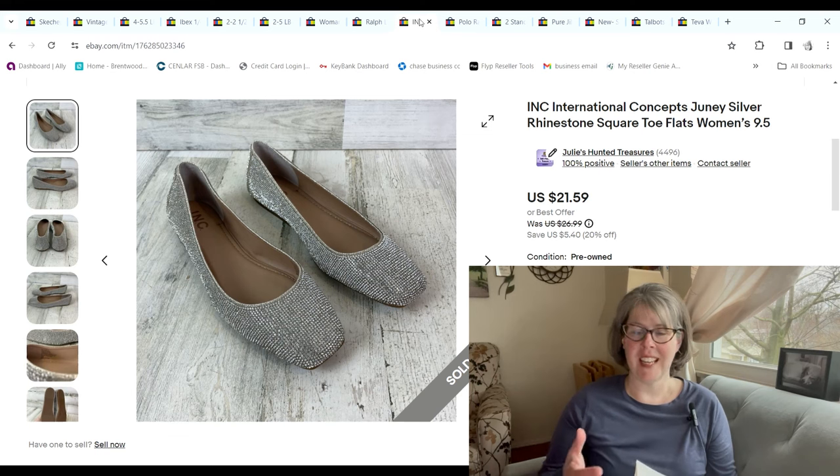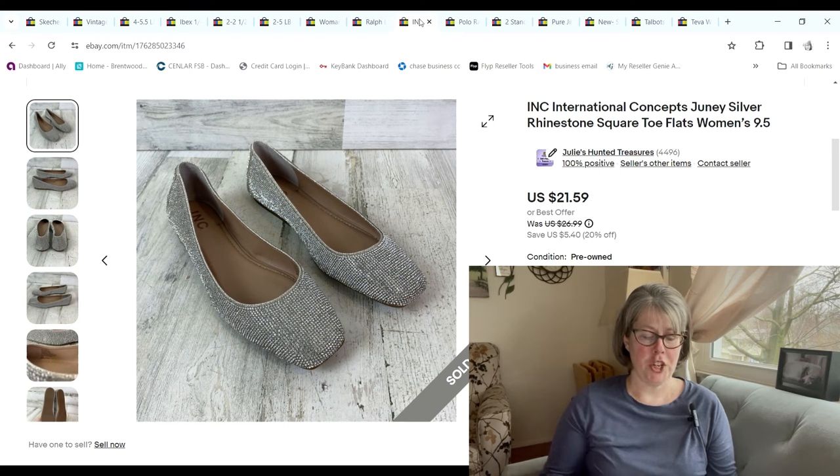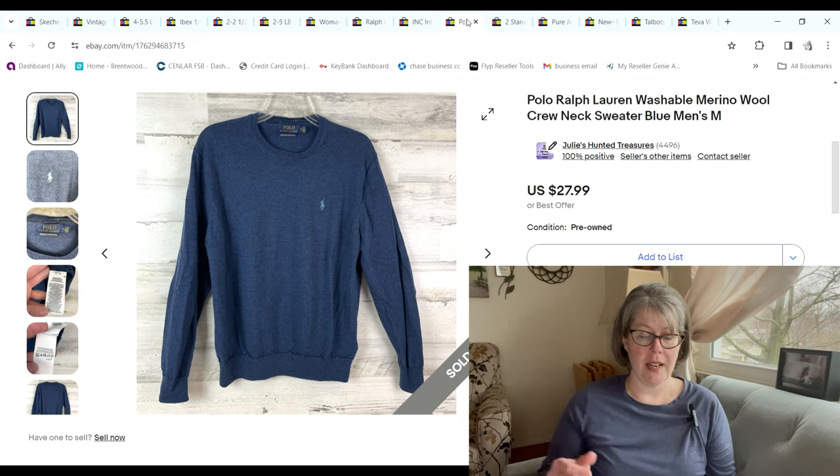These shoes were so pretty — one of those things where you just can't photograph them and do them justice because you couldn't see how sparkly they were. We got them on 99-cent day; they're International Concepts, like silver rhinestone shoes. They sold for $21.59 and we made a $17.26 profit.